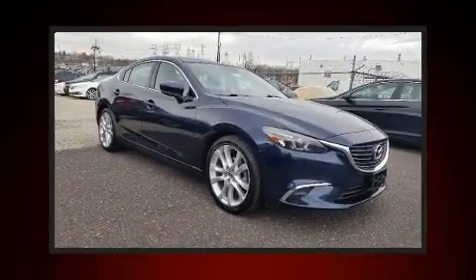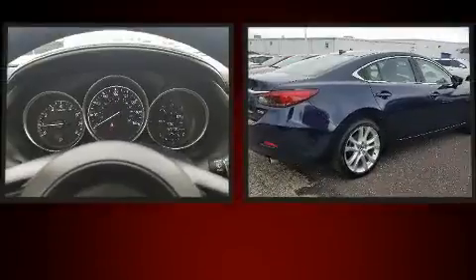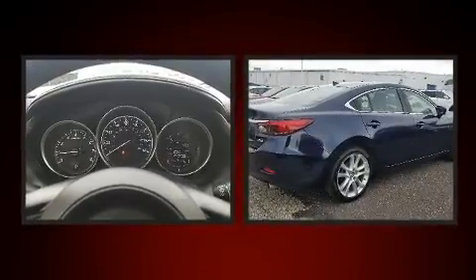Come test drive this 2017 Mazda Mazda 6. This four-door, five-passenger sedan just recently passed the 50,000 mile mark.